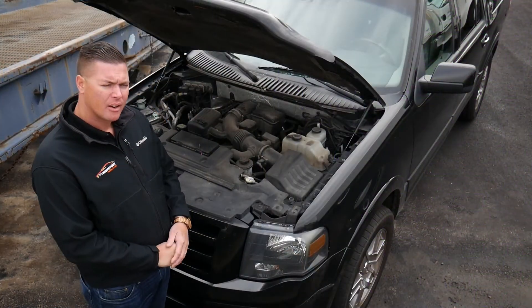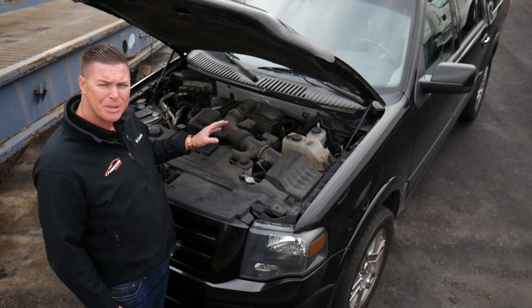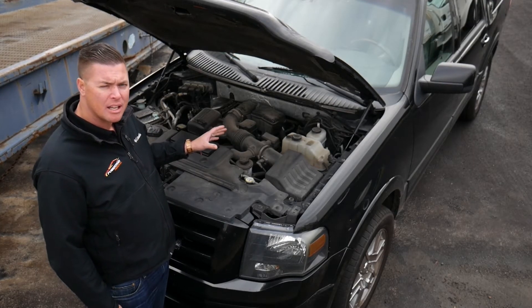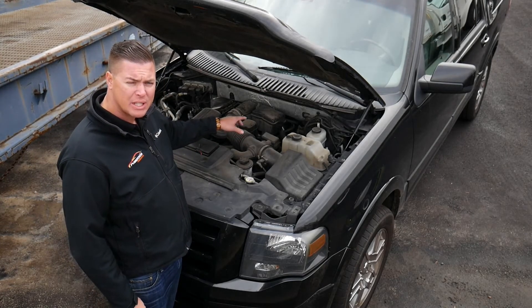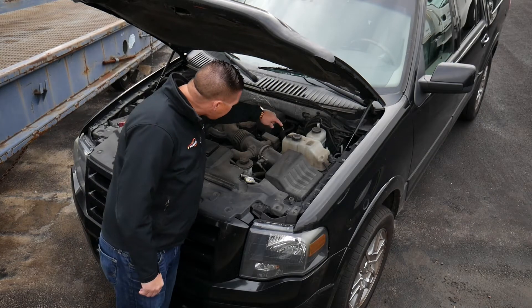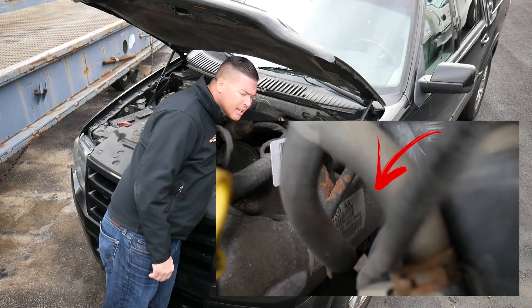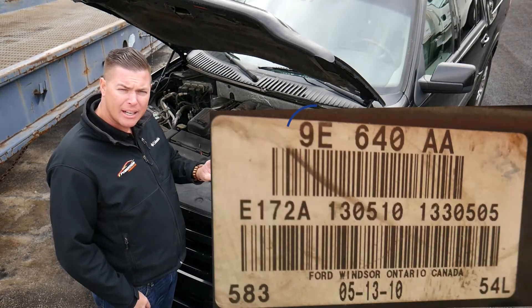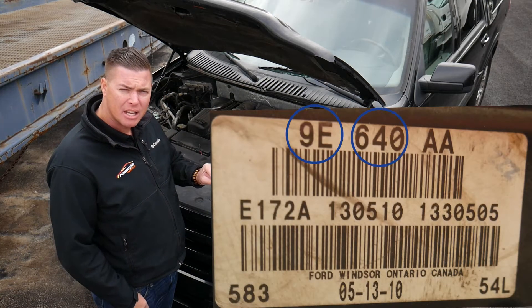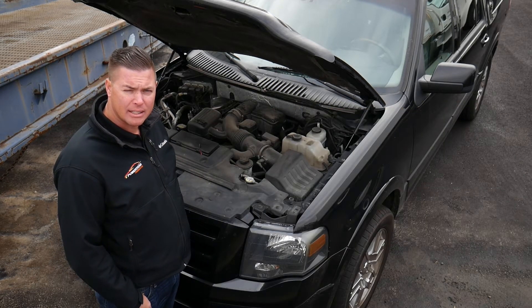Here we have a Ford 5.4 liter engine. If you look inside on the driver's side valve cover, you'll see a sticker — it's way back in the back, you kind of have to reach in and look. But you can see the engine code that we are looking for. It starts with two letters, has three numbers, and then two letters at the end. That's what we're looking for — that's going to get you the correct engine.